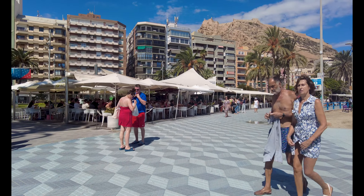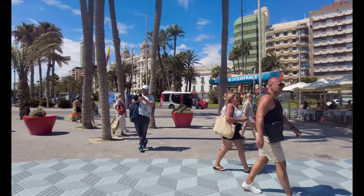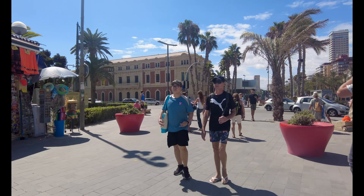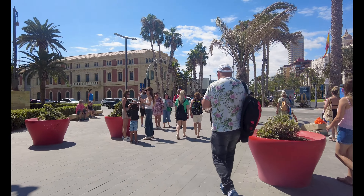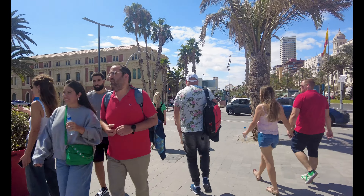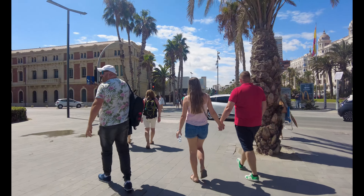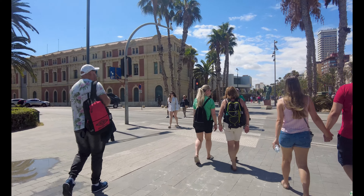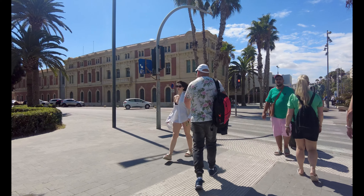I was talking to a cool couple from Poland just now — come all the way from Poland. They said it's pretty rainy and the weather's gone pretty cold, so what do you do when that happens? You hop on the plane and come to Alicante, Spain, or Benidorm and go somewhere else, just like I've done. They did exactly the same thing.